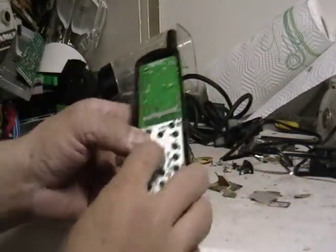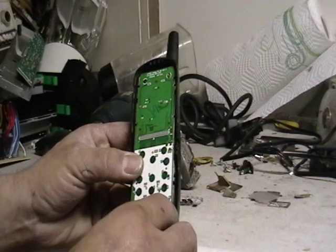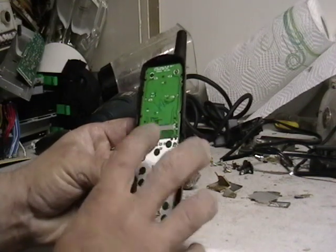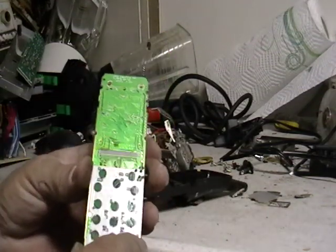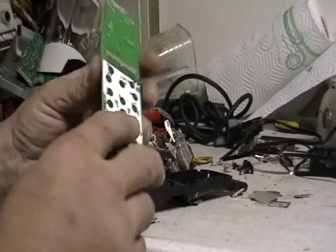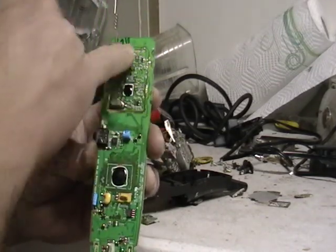I just wanted to show you the inside of a cordless phone — this is maybe two or three years old. I took it apart because this is the only part that was valuable. You can see the little shiny on the board there, and if you turn it around you can definitely see the gold lining.